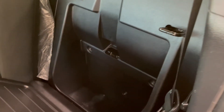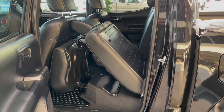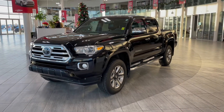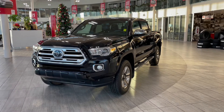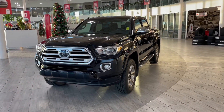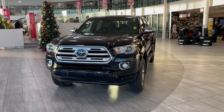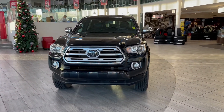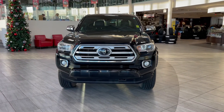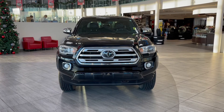Thank you for watching our video walk around on this 2018 Toyota Tacoma, with great interior features that include heated seats, dual zone climate controls, all-weather floor mats, along with storage compartments underneath and behind the rear seats. We are located at Toyota Northwest Edmonton on 137th Ave and St. Albert Trail.